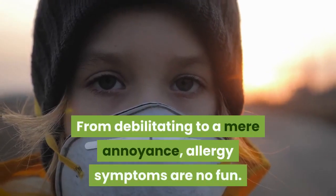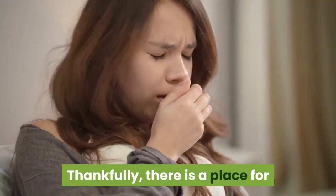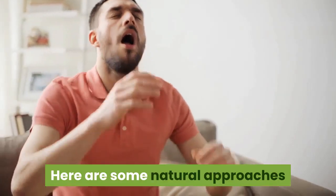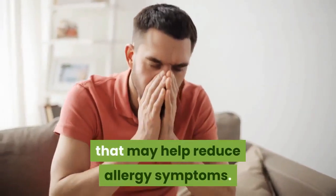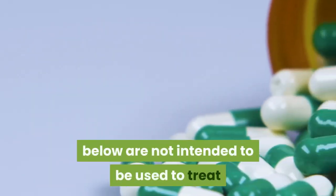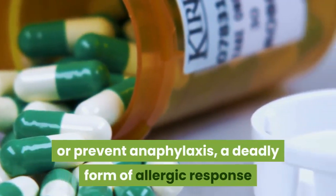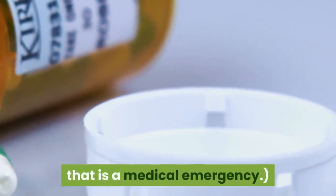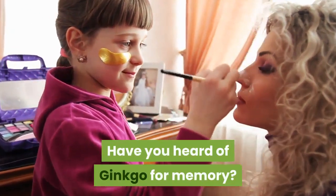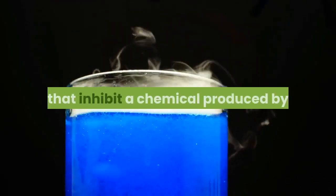From debilitating to a mere annoyance, allergy symptoms are no fun. Thankfully, there is a place for natural remedies in allergy management. Here are some natural approaches that may help reduce allergy symptoms. Note: the natural remedies discussed below are not intended to be used to treat or prevent anaphylaxis, a deadly form of allergic response that is a medical emergency.